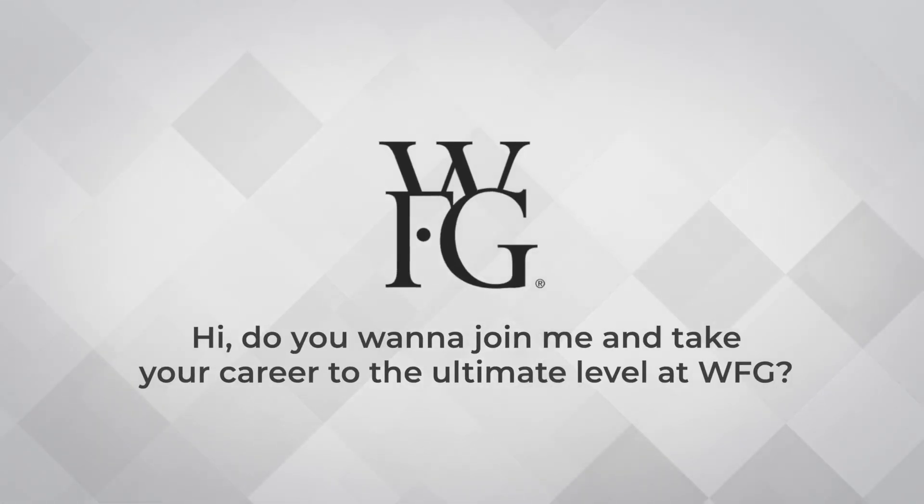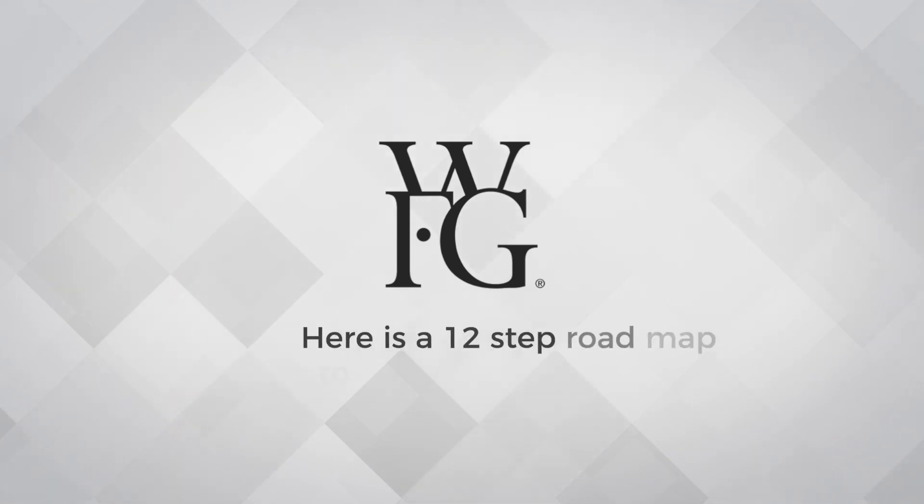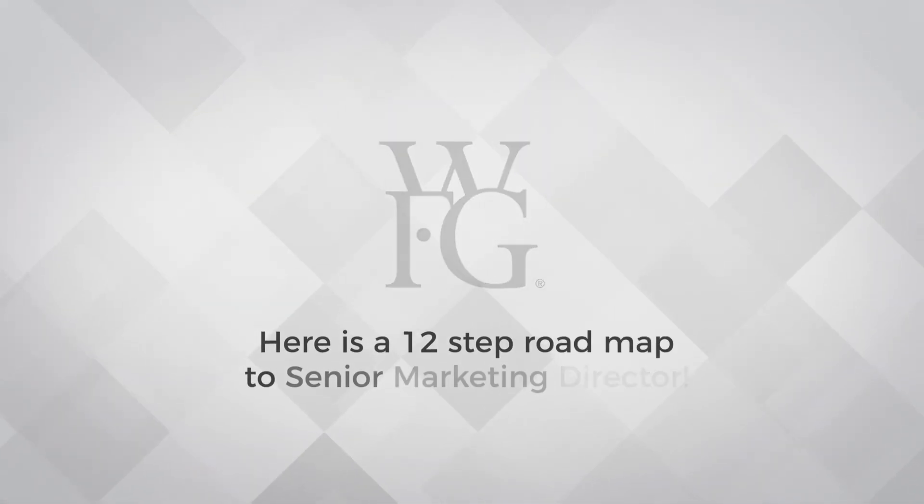Hi! Do you want to join me and take your career to the ultimate level at WFG? Here's a 12-step roadmap to senior marketing director.